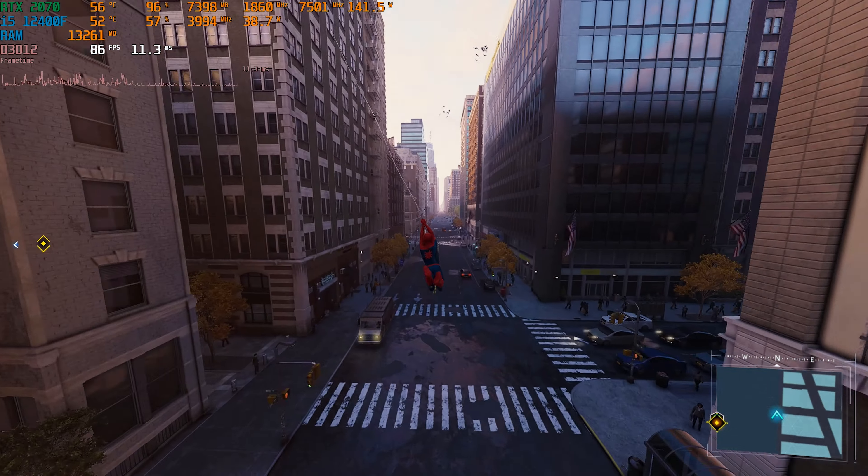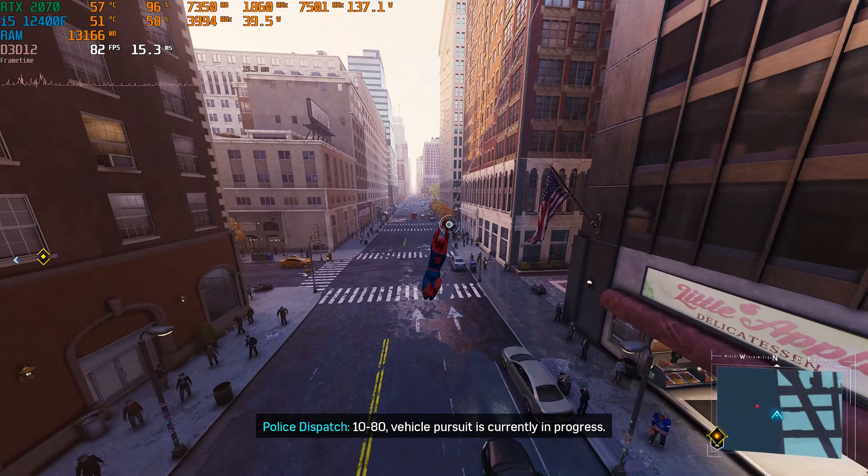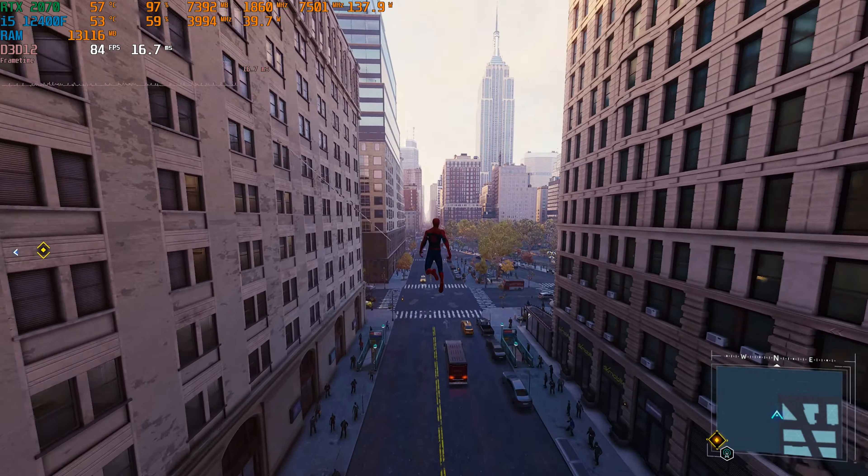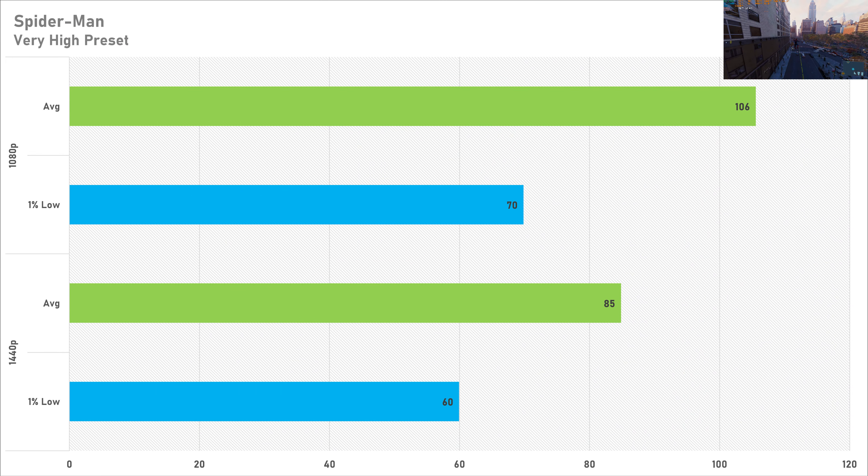After testing Spider-Man on multiple configurations, I've concluded it's actually pretty well optimized. The RTX 2070 is no exception, as 106 FPS on average with a 1% low of 70 FPS at 1080p is excellent performance. Even at 1440p on the very high preset, 85 FPS on average and 60 FPS for the 1% low is also great, so Spider-Man performance on an RTX 2070 is going to be excellent.